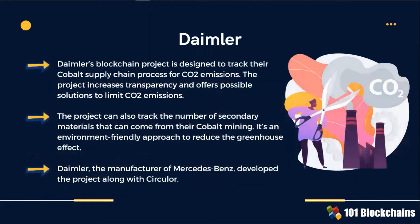Daimler's blockchain tracks cobalt supply chain processes for CO2 emissions. Blockchain technology is apparently very instrumental to ensure compliance with ESG protocols. The project increases transparency and offers possible solutions to limit CO2 emissions.